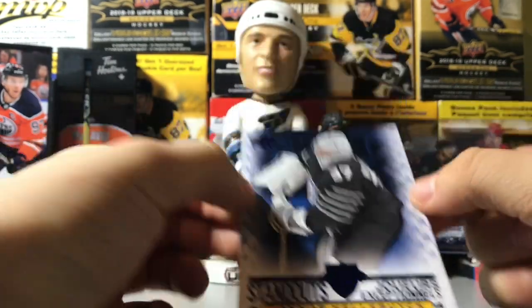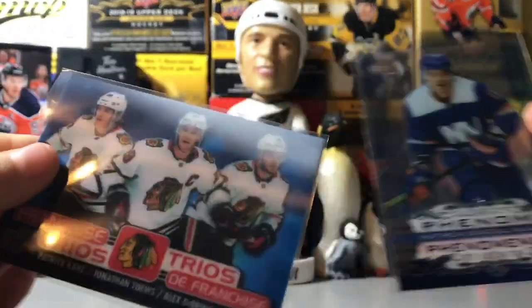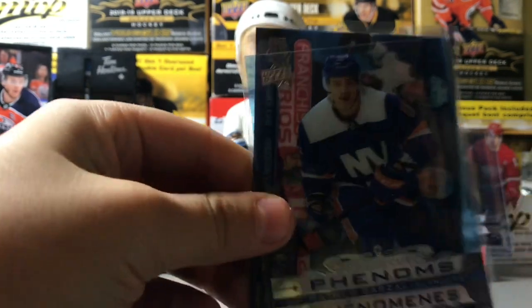Thanks for watching this video, guys. Like we said at the start of the video, remember to like and subscribe. You guys stay well in these tough times, and hopefully you guys have some mojo like this. Enter our giveaway and we'll see you guys soon. Thanks for watching!